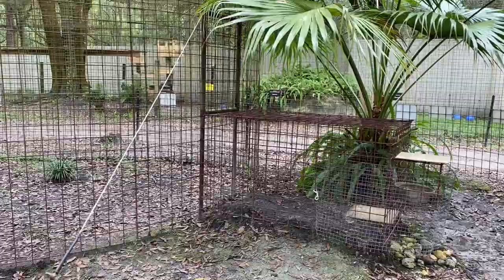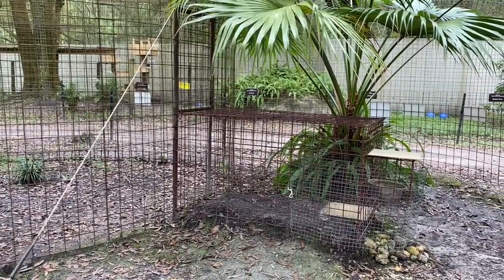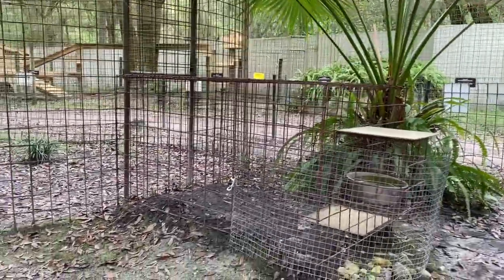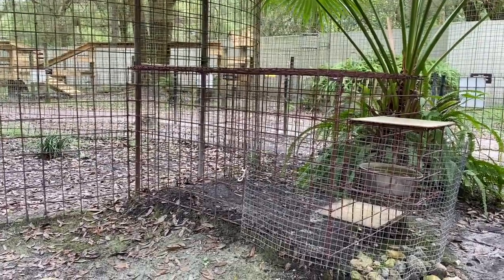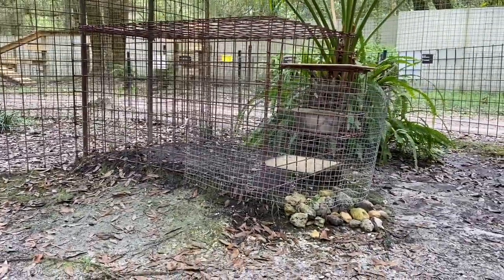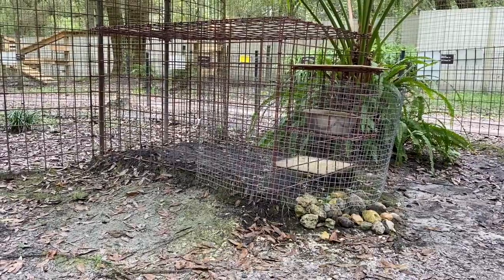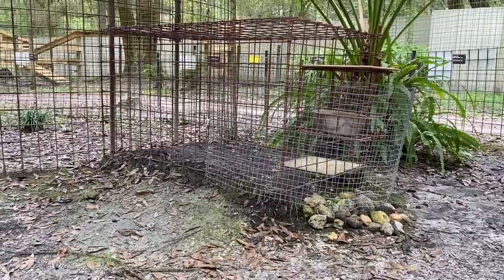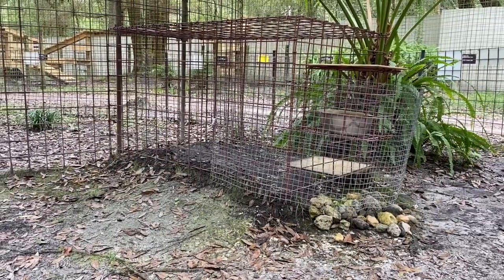This is a feeding lockout. Either Flint or Nabisco will eat in here every single morning depending on which side we separate them. We do separate them for feeding, for enrichment, and for operant conditioning. It's a box extended off the side of their main enclosure. There's a pile of rocks underneath the water bowl so that every day when we dump that water it doesn't just create a hole in the ground that holds more water and creates a bug issue.